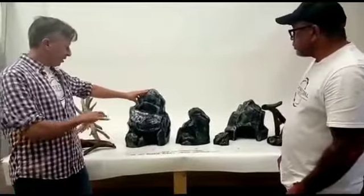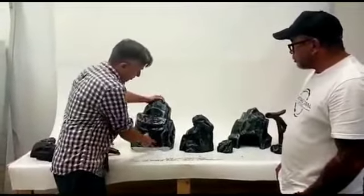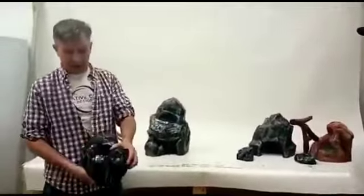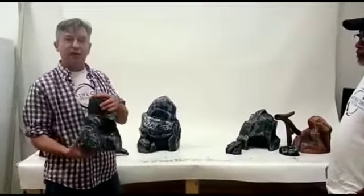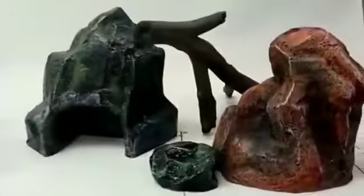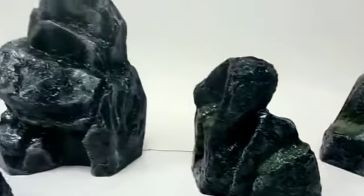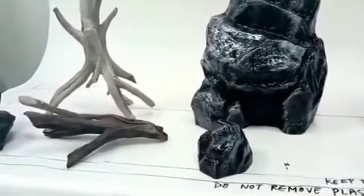These are hand-painted by us, so each one is slightly different with its own character. We can also modify them — for example, if you wanted a piece like this to be a deeper cave, we can very easily do that. We also use these in combination with our freestanding rocks, which are all handmade by us. They're super durable and consistent every time. Well maintained, a rock like this lasts 15 to 20 years — you can hand it down to your kids and grandkids.